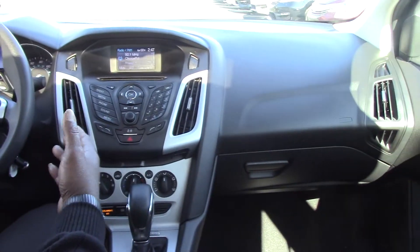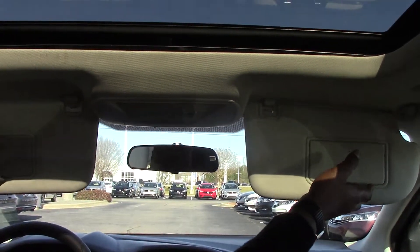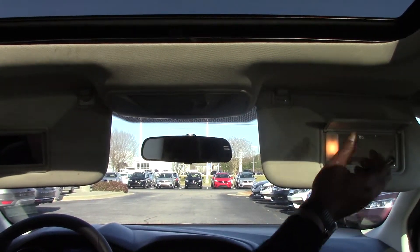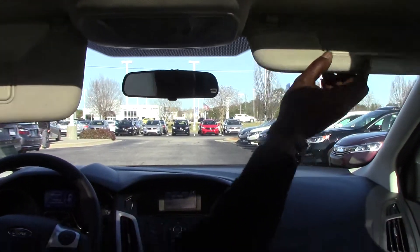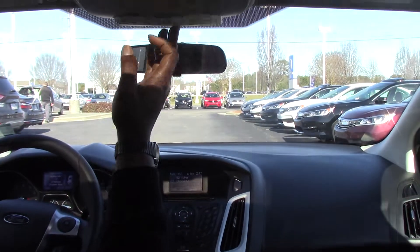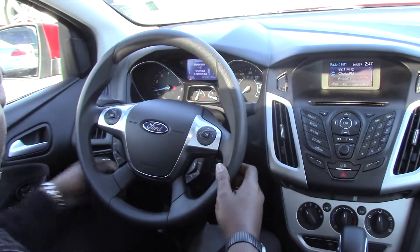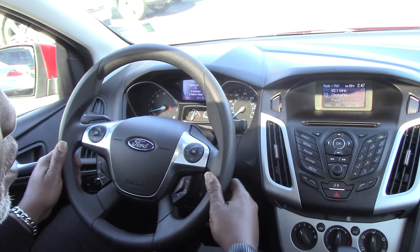As you notice, it starts smoothly. Sunroof, lighted mirrors on the visors for the passenger and driver, sunglass holder, and tilt and telescoping steering wheel.